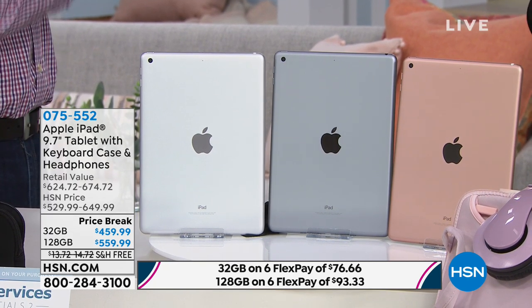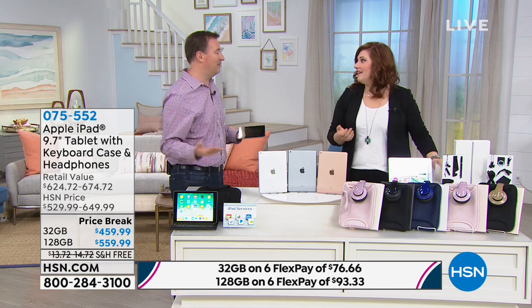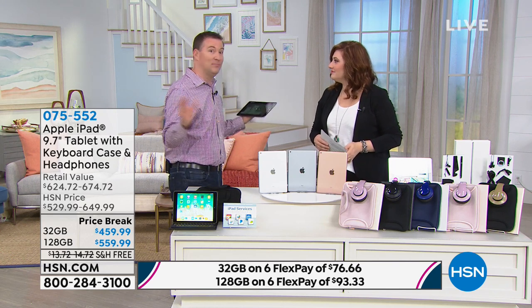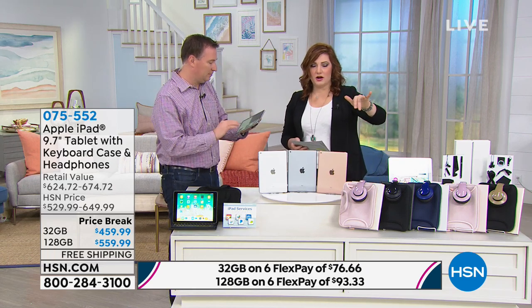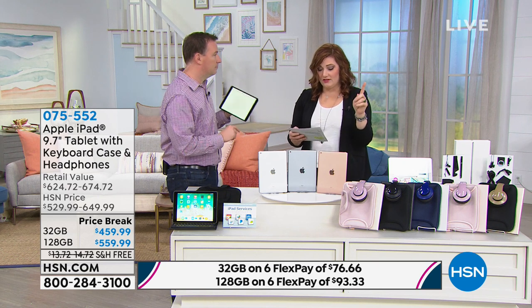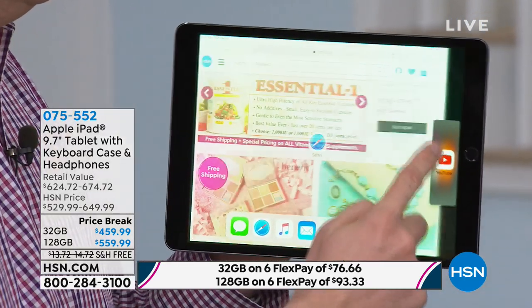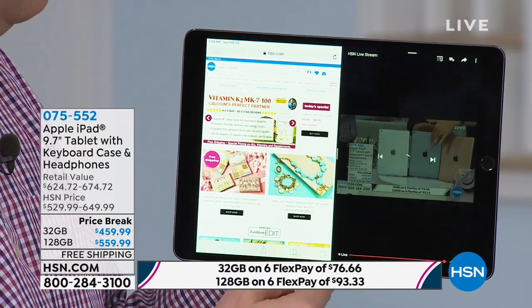The second choice will be: do you want 32 gig or do you want the 128 gigs? The more memory, the better. Eventually you're going to own this thing for so long — it lasts forever. We still have our first generation iPad from 2011 and we're still using it. It only had 16 gigs of memory and it's maxed out. The difference on six months flexible payments with any major credit card — Amex, MasterCard, Visa, PayPal — is $76.67 for the 32 gig or $93.33 for the 128 gig. That's a difference of $17 to get 128 gigs on six monthly installments.